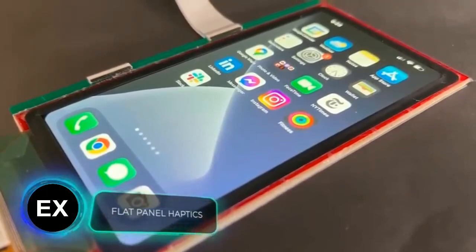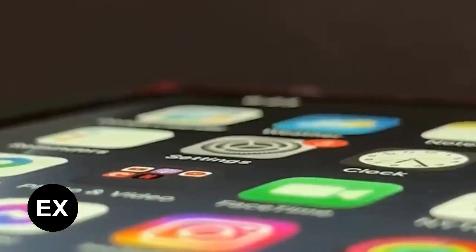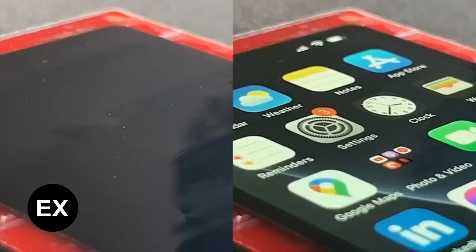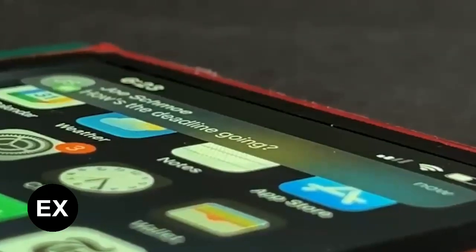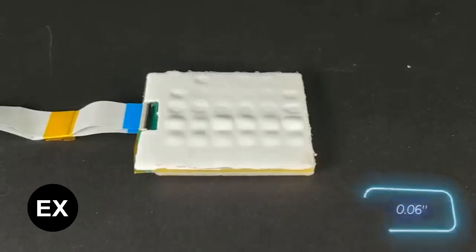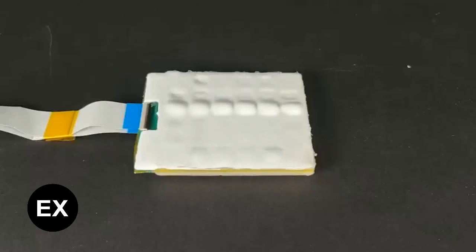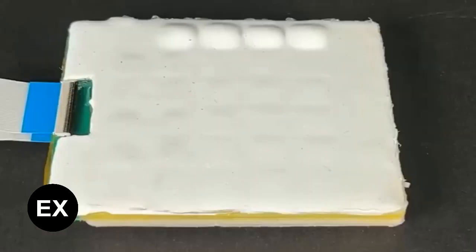Do you think that engineers' creativity in OLED displays was limited to a competition of who can create the most curved display? It's not. A US-based team has invented a display with tactile keys that appear and disappear as needed. They protrude about 1.5 millimeters and are controlled by liquid pumps, so the whole procedure takes literally seconds.